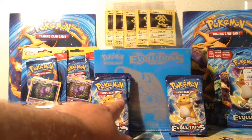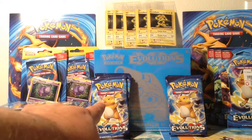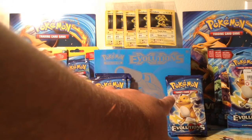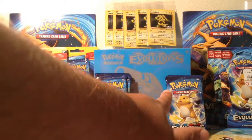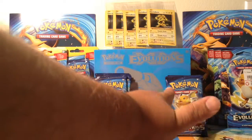I bought 6 packs from a local comic shop and they're doing 20% off. I also bought 3 packs at San Francisco, also 20% off. These came from a Booster Box, so I'm kind of interested to see if I can pull a Charizard from these.